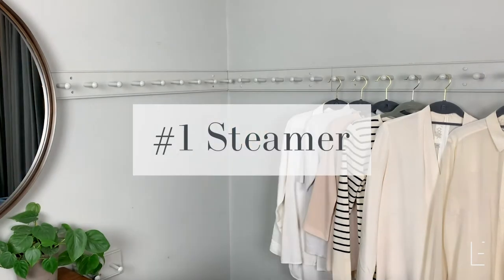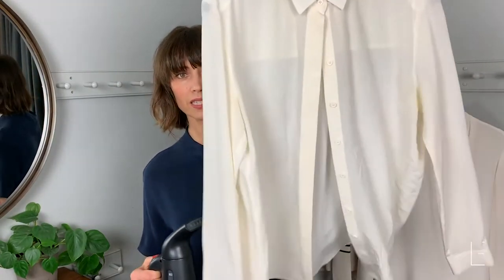So the first one is a steamer. I recommend this one — it's a pure steam one. I just bought it so it's very good for travel. If you're someone who has to travel a lot for work and you find yourself pulling things out of the suitcase that are a bit creased, this is what you need. I'm going to just turn it on — you'll see that it heats up really, really fast. You can see there's a shirt here that's a little bit creased.